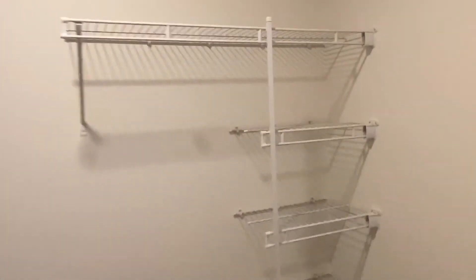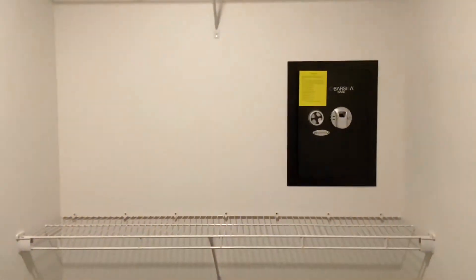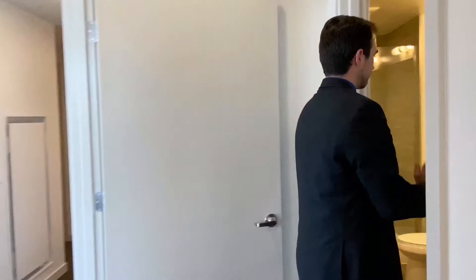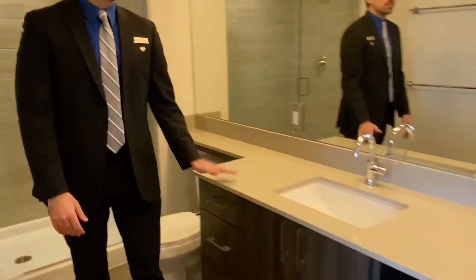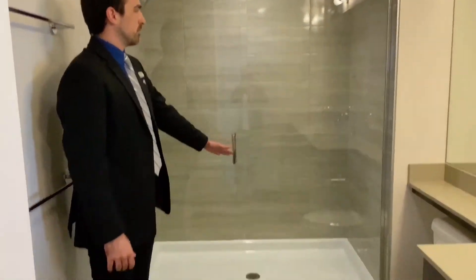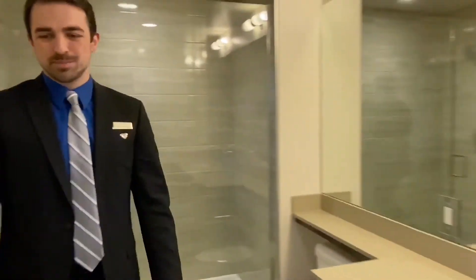The master bedroom closet is walk-in with built-in storage already ready to go and an additional safe for any valuables that need to be stored. The master bathroom has a large vanity with double sinks, quartz counters, and a step-in shower — a lot of space in here.